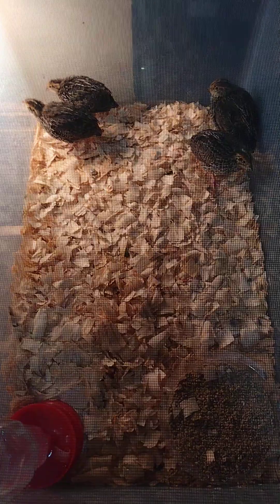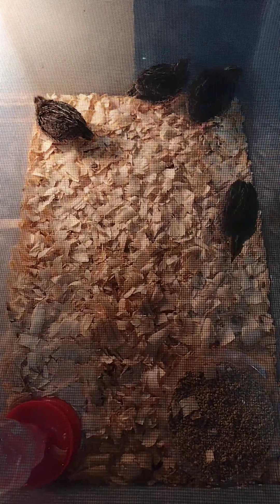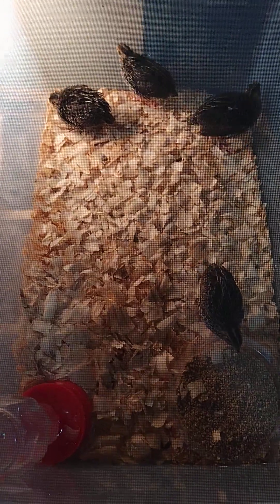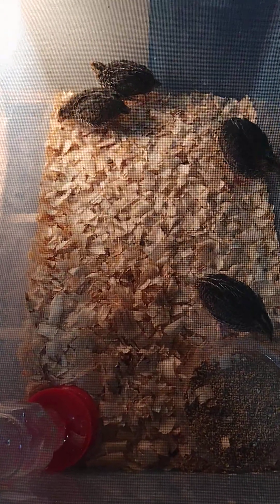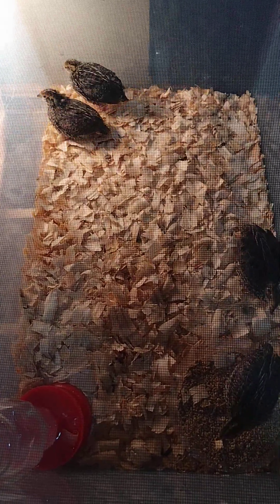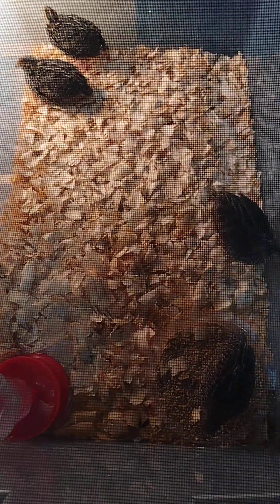They are fully feathered — well, they're not fully feathered, but they're getting there. I haven't had them under a heat lamp in, I want to say, almost four days now, and they are thriving. They are doing good.